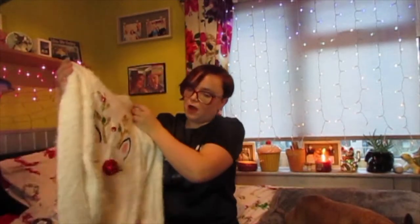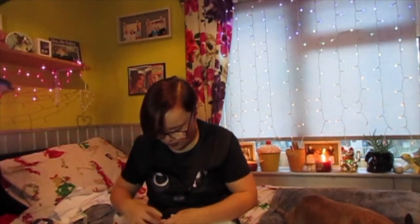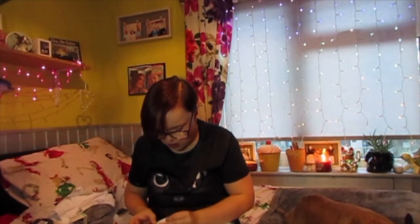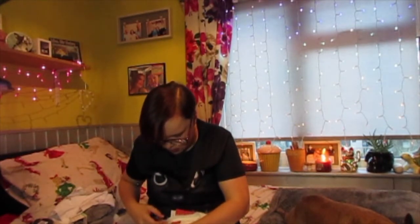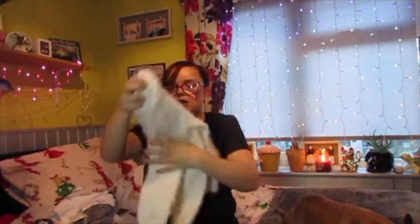Next thing I picked up, also from the children's section for £12, is this little Christmas jumper with Rudolph. Now it does light up — I can't figure out how to make it light up though. I tried in the shop and I could not figure it out. I think you've got to activate it, but I'm not going to activate it because it's a Christmas present. It's nice and soft and fluffy, so I picked that up.